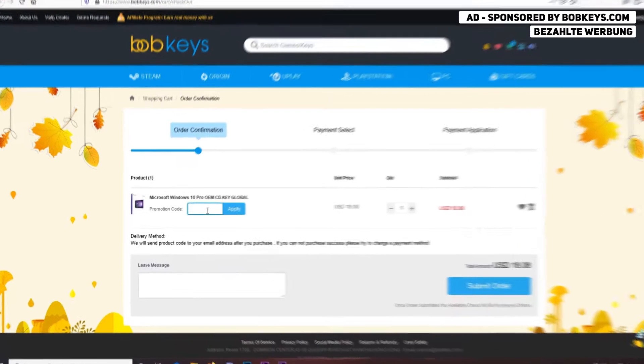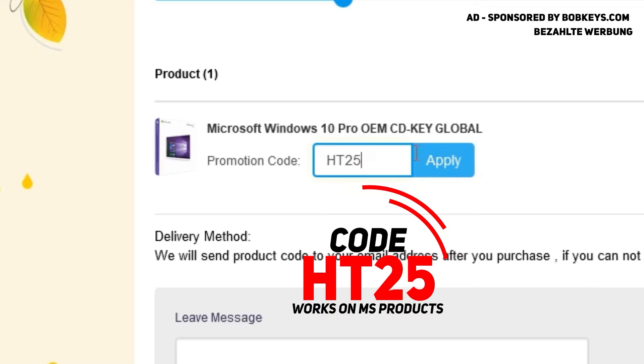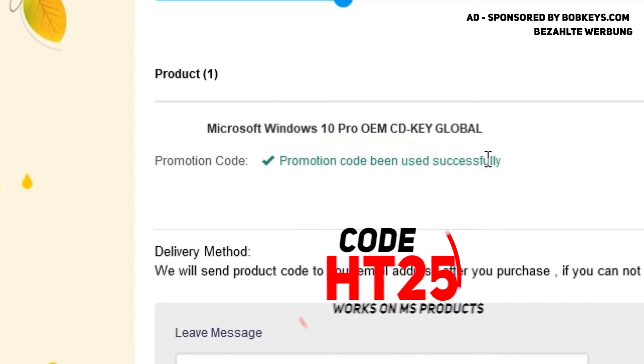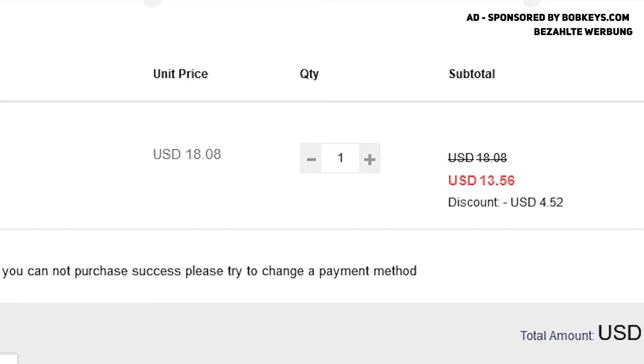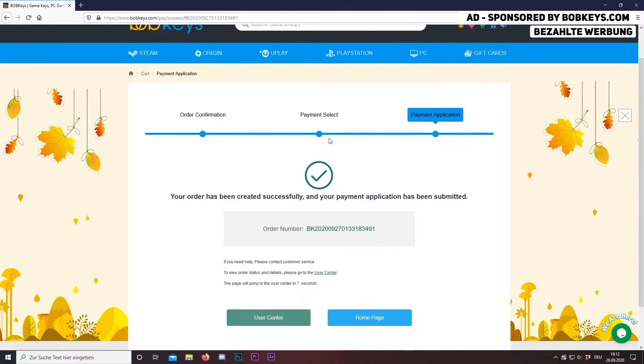Then add this to cart, proceed to checkout, and now enter the discount code HT25 to get 25% off. So you see we're now paying $13.50 for Windows 10 Pro, which is simply amazing. Choose your payment option and you're done with the order.